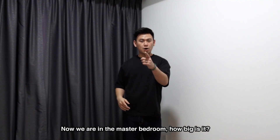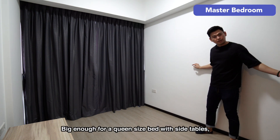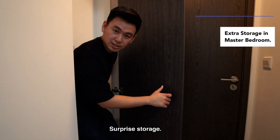Now we are in the master bedroom. How big is it? Big enough for a queen size bed with side tables. Need storage? We have a wardrobe. Need more storage? Look behind — surprise storage!